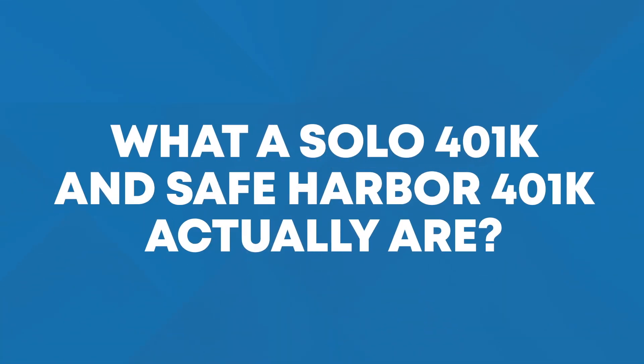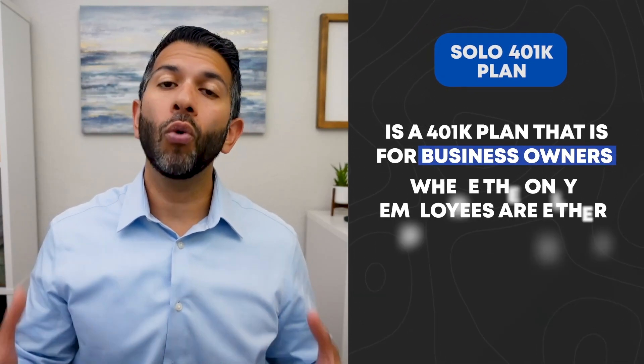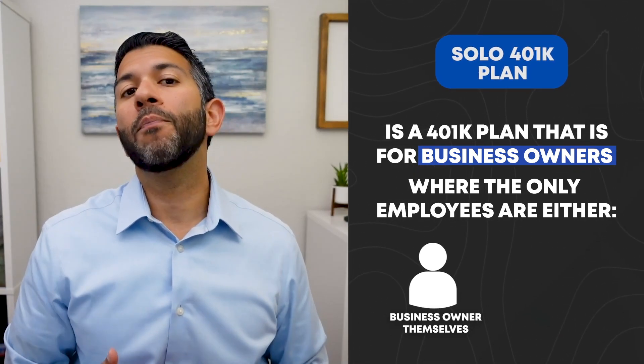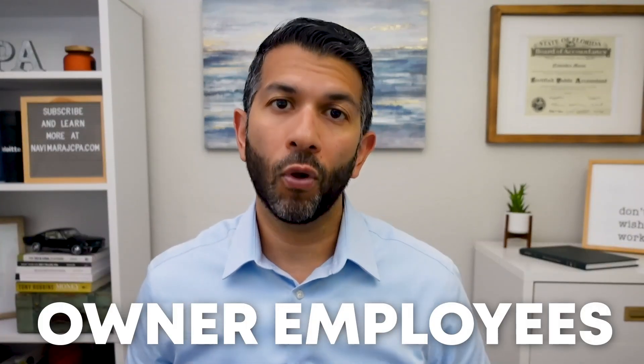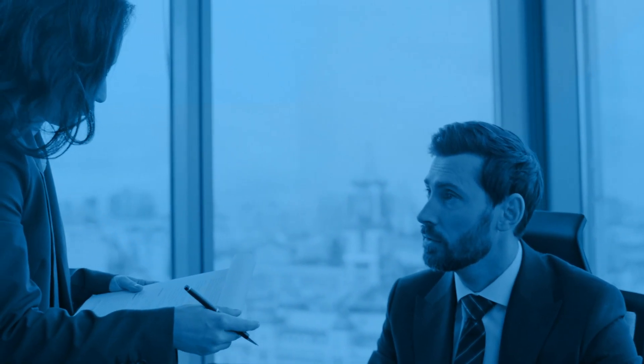So before I continue, perhaps I should back up just a bit and briefly define what a solo 401k and safe harbor 401k plan actually are. So basically, a solo 401k is a 401k plan that is for business owners where the only employees are either the business owner themselves, or the business owner's spouse can be part of the solo 401k plan if they're working in the business. Because there are no non-business owner employees, the business does not have to perform what's called non-discrimination testing, since there are no other employees that would be receiving unfair treatment when you compare them with the actual owner.